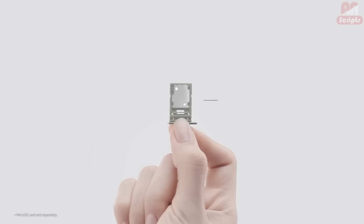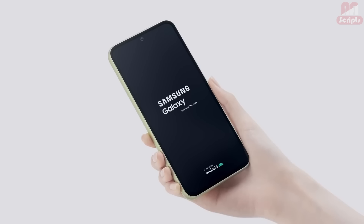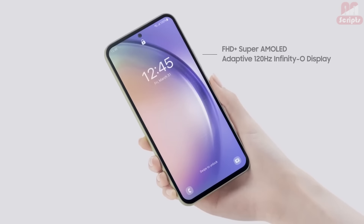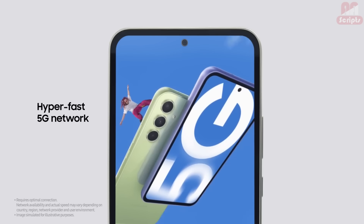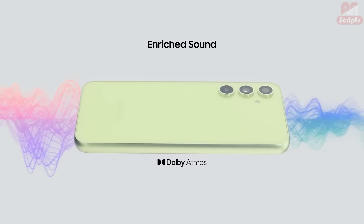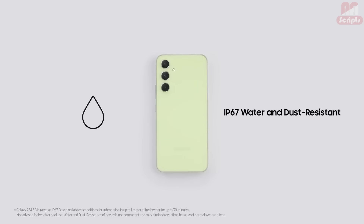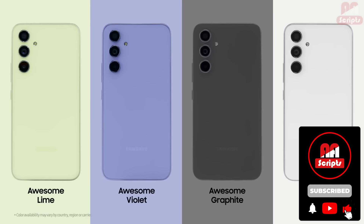While we still give the Pixel phones the edge due to their better photography, the Galaxy A54 includes Android 13 skinned with Samsung's One UI. That menu design also comes with Samsung-specific apps like Samsung Health, that are also included in the S23 line. If you wear a Galaxy Watch, this phone also allows you to make use of health sensors like the watch's ECG. The Galaxy A54 5G also includes one feature you won't find in the S23 series: a microSD card slot for expandable storage.